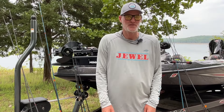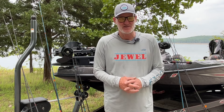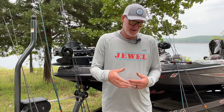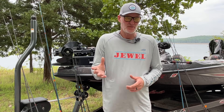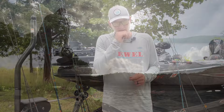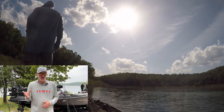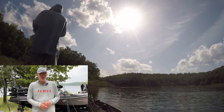Hey guys, Dal Cohen with your fishing report for Bull Shoals Lake. Today is Wednesday, May 8th. Lake level is currently at 662 and rising. Table Rock opened the floodgates on us, so it's coming up with the rains that we've had. Water temp is about 69 degrees, give or take where you're at in the lake. I've seen it in the upper 70s if you get in some of that dirty water in the back of the creeks — it's definitely a lot warmer once the sun comes out.